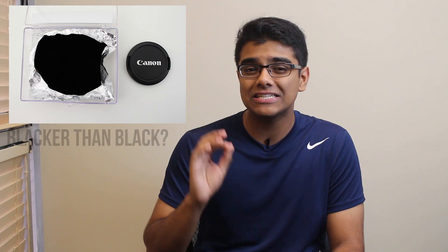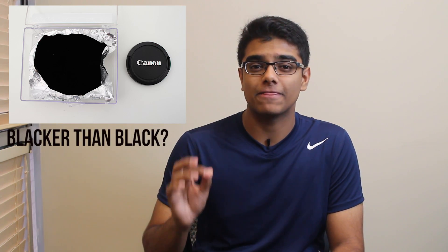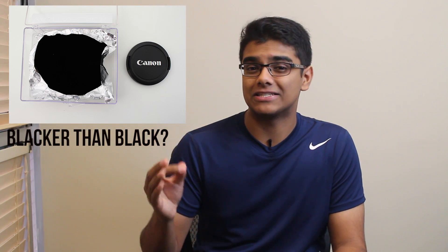Hey guys, Nick here, and today let's talk about Vantablack, a new super black material that absorbs 99.965% of the incident light that bounces off of it, meaning that your eyes essentially can't see it and that it has now earned the title of the world's darkest material.